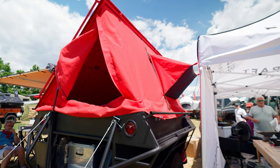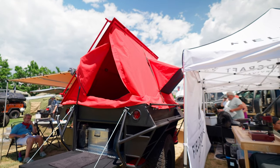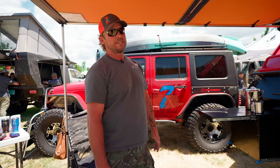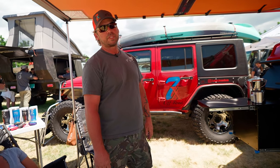The other side has an open space on the side — typically put shovels, axes there. You can find us at 7xoffroad.com, on Instagram at 7x_off-road, and on Facebook at 7x off-road.